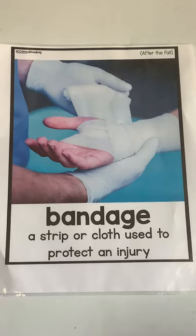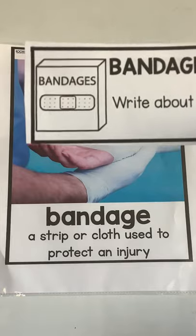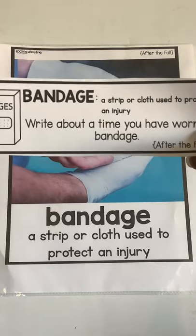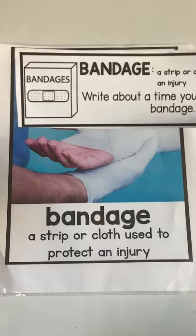There are also small bandages like these that come in a little box. They're called band-aids. Think about a time you have worn a bandage or a band-aid.